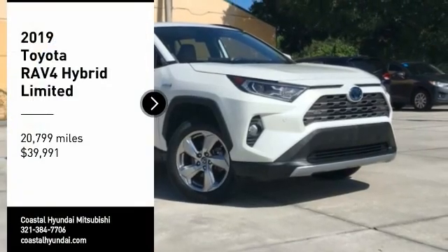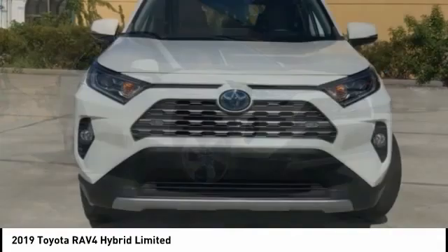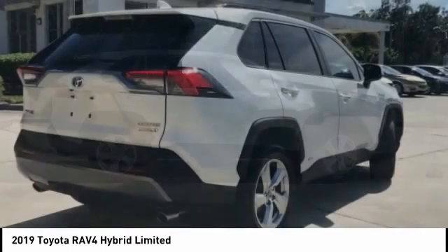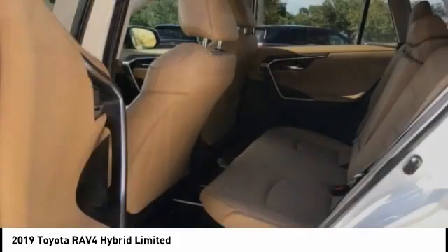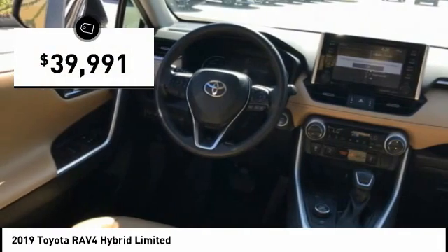Stop by and take a look at the 2019 RAV4 Hybrid. The Toyota RAV4 Hybrid offers a spacious interior, an abundance of technology, and safety features galore. When pairing all of this with a dynamic exterior, it's not surprising that everyone is talking about this vehicle. And it is priced below $40,000.